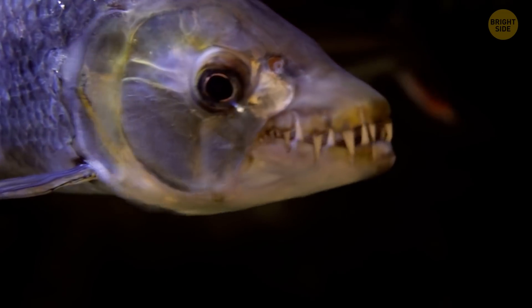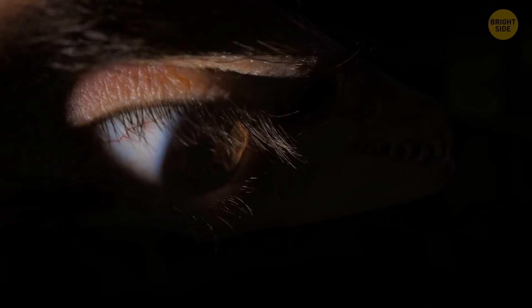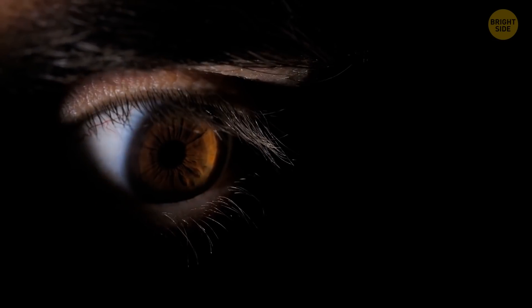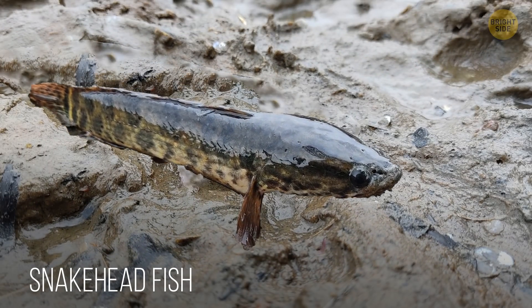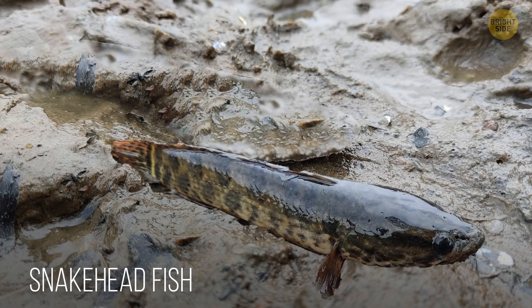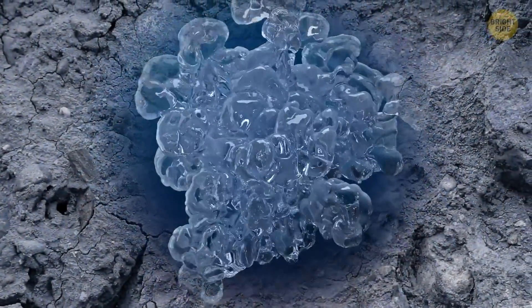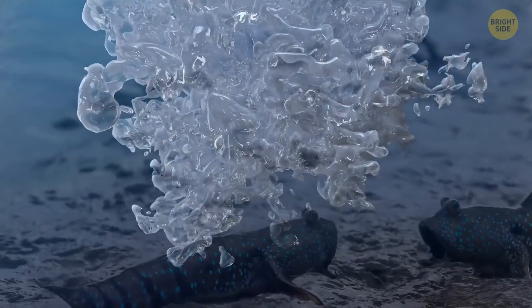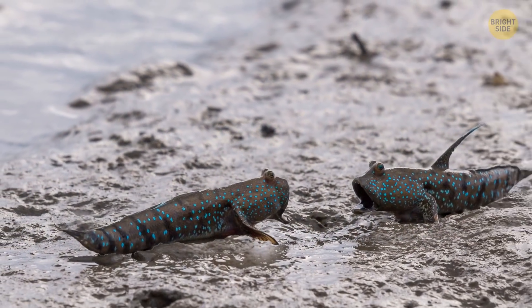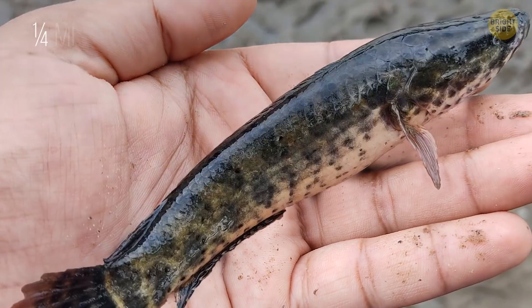There's a certain species of predatory fish that can walk on land — not a movie scenario, more like something from your nightmares. These animals are called snakehead fish, and they sometimes come out on land when searching for food. They evolved to have gills and a special organ that allows them to breathe oxygen located in their gill arches, so they're not in a rush to come back to water right away.